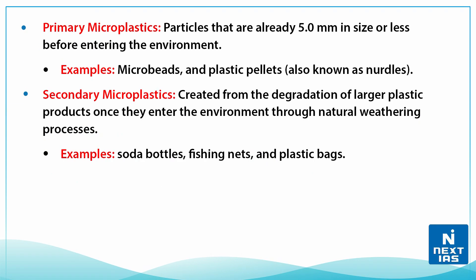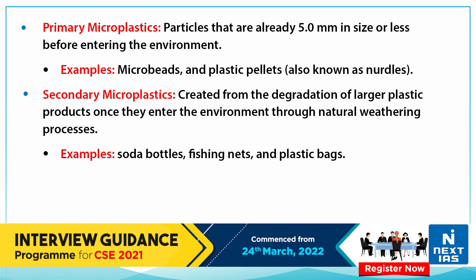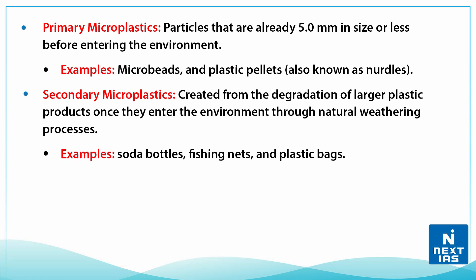Microplastics are classified as primary and secondary. Primary microplastics are particles already 5 mm in size or less before entering the environment — for example, microbeads and plastic pellets, also known as nodules. Secondary microplastics are created from the degradation of larger plastic products once they enter the environment through natural weathering processes — for example, soda bottles, fishing nets, and plastic bags.